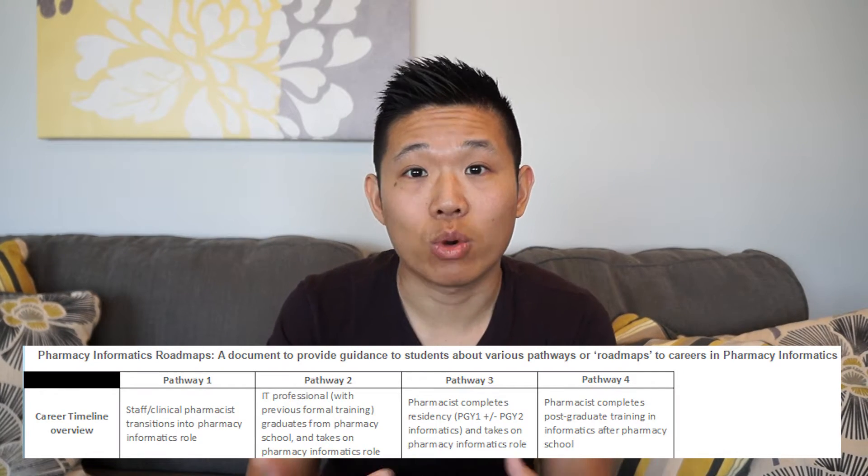Getting into pharmacy informatics has been a hot topic and is being asked by a lot more students now than many years ago. One of my colleagues, Anuj, actually published a career pathway about this in 2015 to highlight the paths you can take to get into pharmacy informatics. It's published online in one of the blogs from ASHP, and he highlights four pathways. I'm going to briefly touch on them, including what he didn't cover — how to get there as a student or coming from retail.